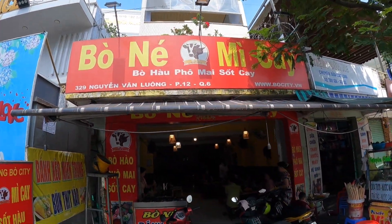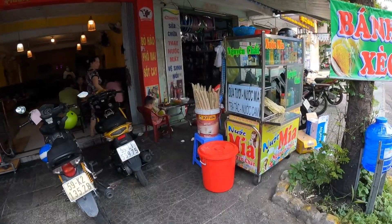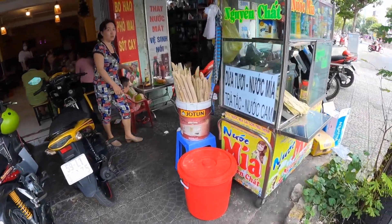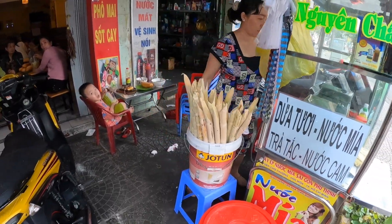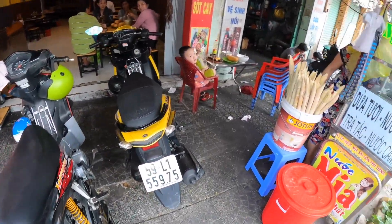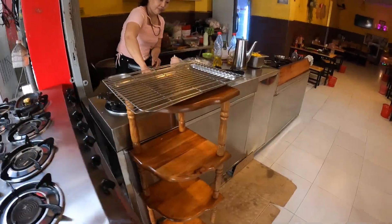We got a bà nèi and bánh xèo stall. Let's get a drink — lấy một ly nước mía. Có đồ ăn gì? Chào cô. Có bà nèi không?